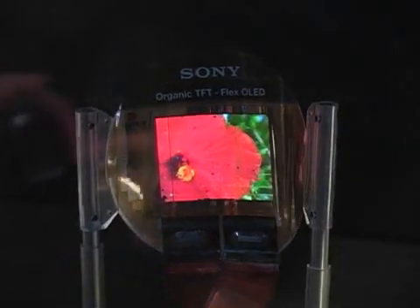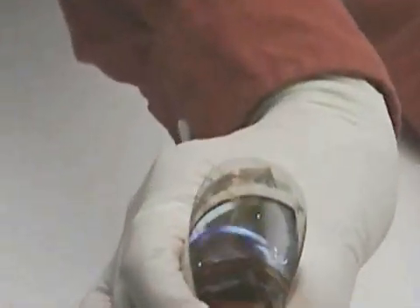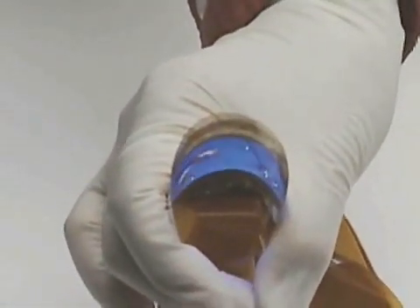The prototype screen has 160 by 120 pixel resolution and weighs just 1.5 grams. Sony previously released a video of the screen in May 2007, but the prototype shown had numerous defects, an indication of the early stage of the technology. The latest version at CES has much fewer problems and it's thinner — 0.2 millimeters thick, a 50% reduction on the 2007 version.